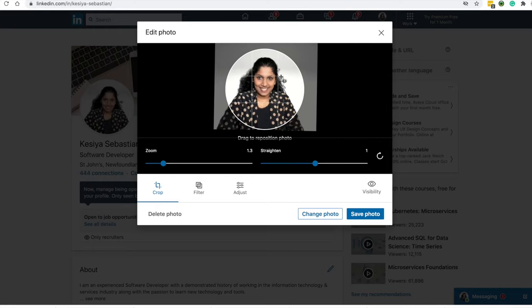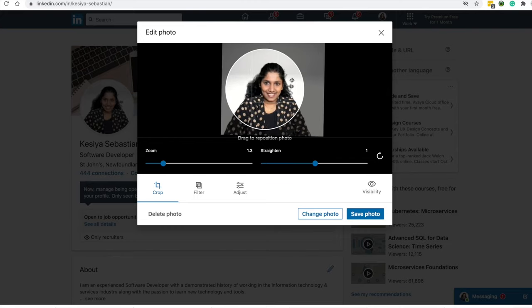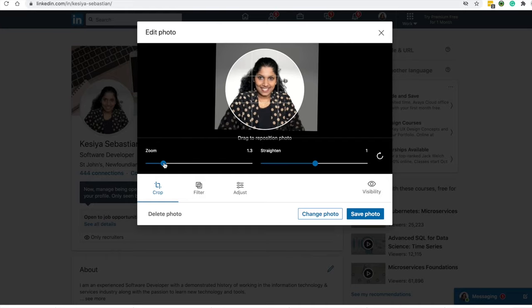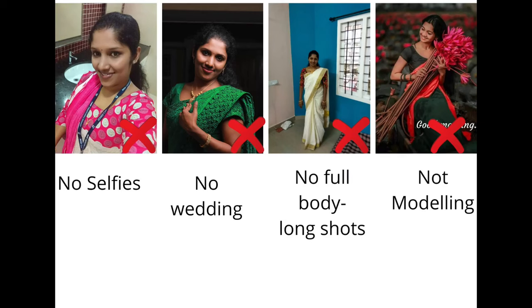Your profile photo should be a good quality one — simple and professional, with a close-up shot. It's not required to be a full body pose. The person should be looking straight to the camera with a simple smile, in a neutral or simple background. Avoid profile pics like wedding photos or fancy costumes like hats and sunglasses — we are not going for modeling here, we are simply professionals.